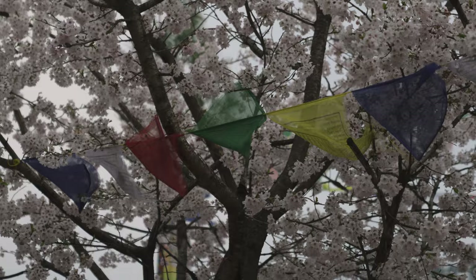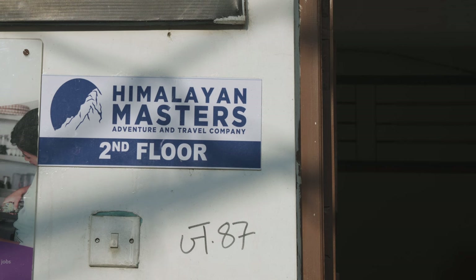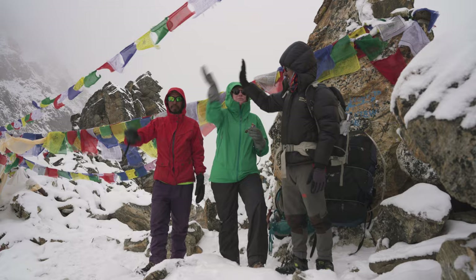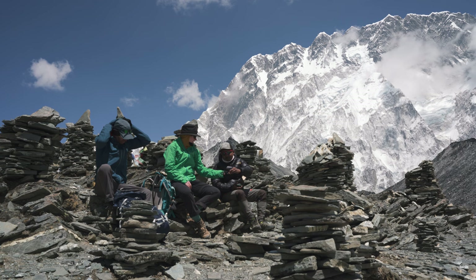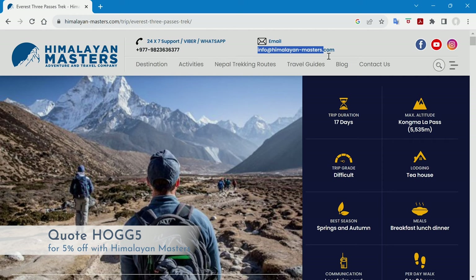We did the Everest 3 Passes trek, which includes trekking to Everest Base Camp and Gokyo Lakes, in April 2023. It was our 8th trek in Nepal over the past 13 years and we were super happy to have partnered with local trekking agency Himalayan Masters. Our guide Govinda and porter Prakas were both excellent, and we were really happy with how Sandy, the agency owner, organised everything. It's the best experience we've had with a trekking agency in Nepal. Himalayan Masters are offering our viewers 5% off your trek cost using referral code HOGG5, saving you at least $75.